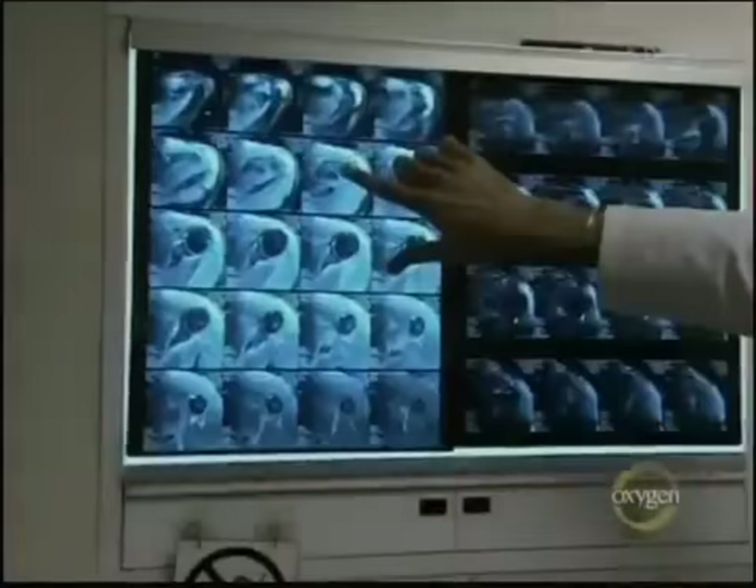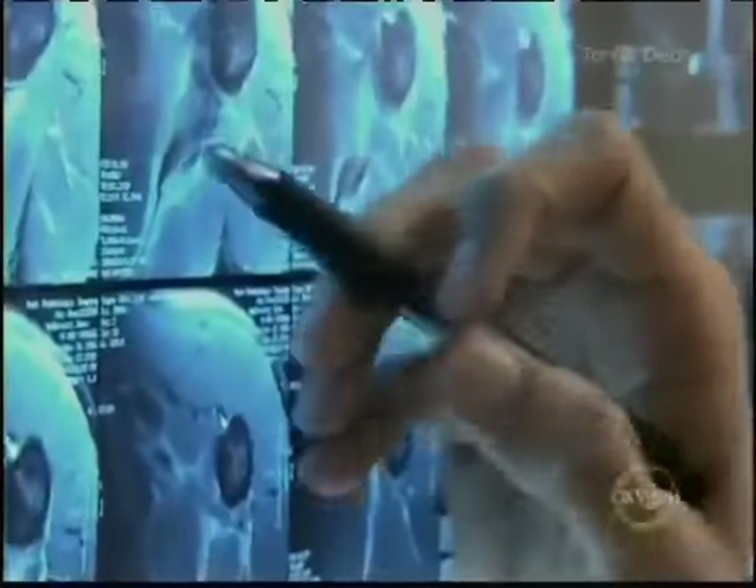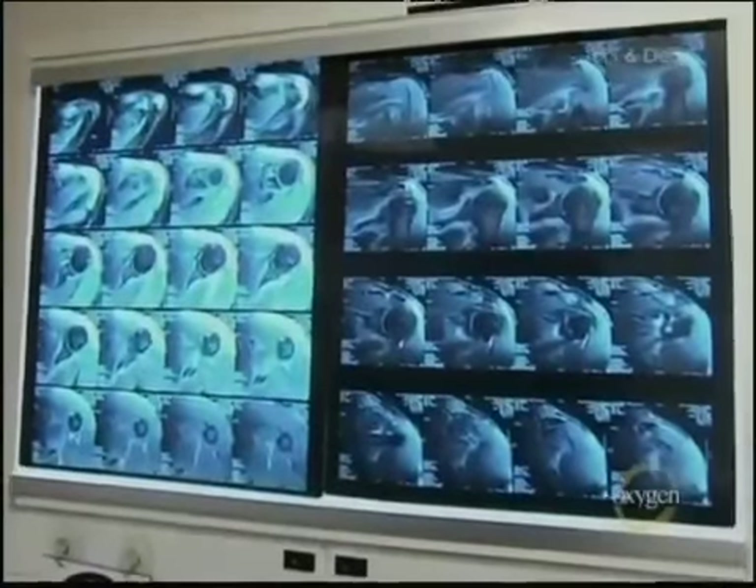The MRI results are back. I have some good news and some bad news. The good news — you're going to tell me I can race, right? Let's take a look at these MRIs first. These are pictures of your shoulder. Can you see that little break right there? You have a fracture in your scapula. But no surgery is required — that's the good thing. We just need for it to heal. I don't want you to do anything with the arm. Strictly no bike riding. I know it's a little bit of a bummer.